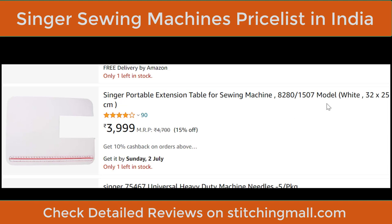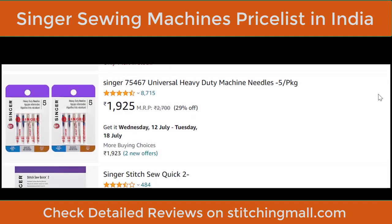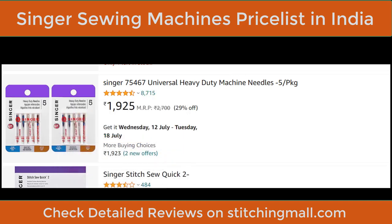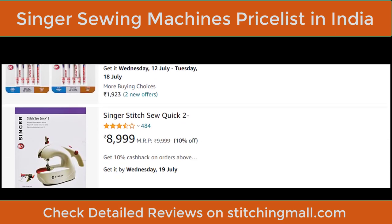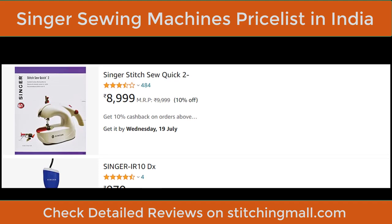While we're talking about sewing machines, let's mention accessories. Heavy-duty sewing machine needles are available with a rating of 8,715 — great for heavy-duty use.